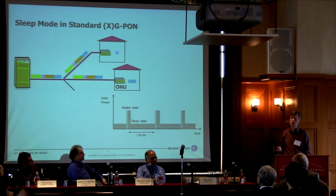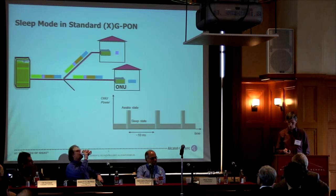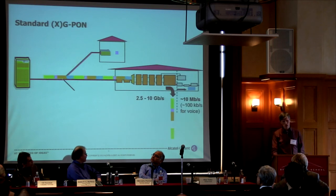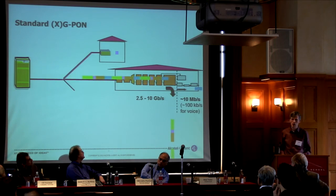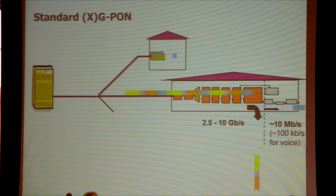We've implemented and tested this and can save about 50% in the optical network unit. We also realized the current standards were not designed with energy efficiency in mind. You're broadcasting all data to every ONU, and every ONU is doing synchronization, de-scrambling, error decoding, de-framing, and then selecting the relevant packets.